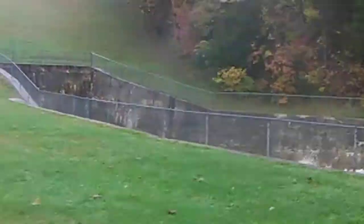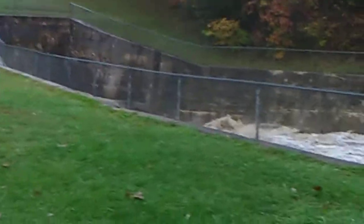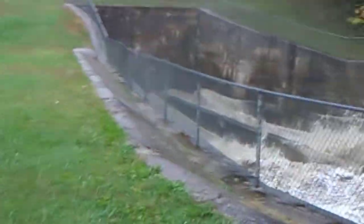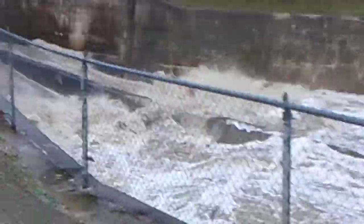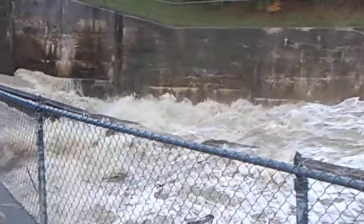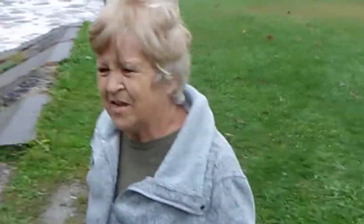I'm going to show you the water. I've seen it a lot worse than this but I'm trying to show you the pressure. When we get these big rains like this, this is what happens in this area. That's something. Yes it is, Brenda.